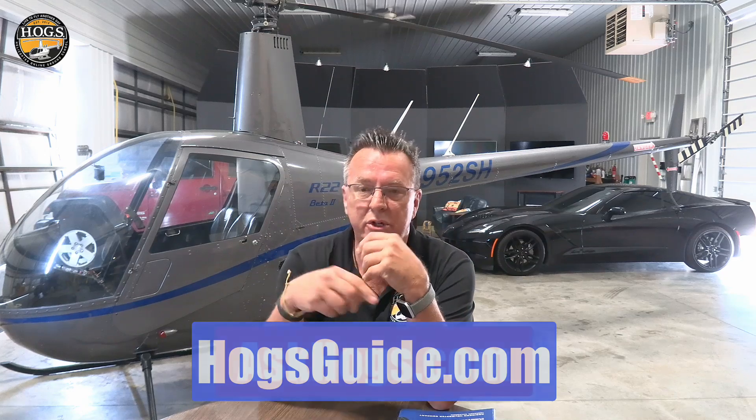Free downloads — we haven't talked about the maneuver guide in a while. We have a maneuver guide based off the helicopter flying handbook, just a simple PDF you can download and look through. We'll put that link down below, and askhogs.com.